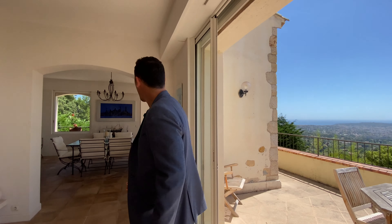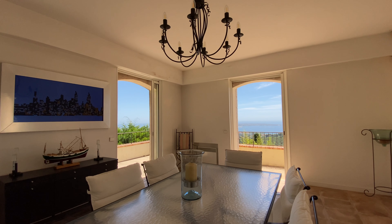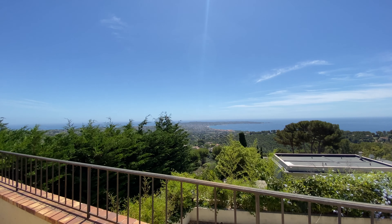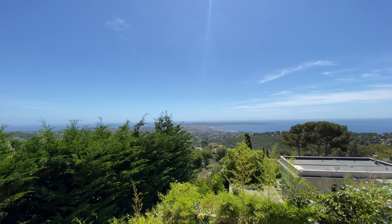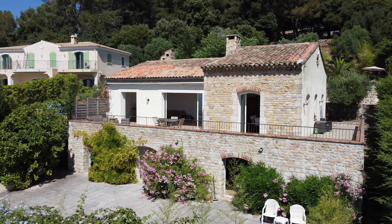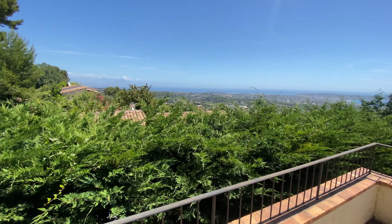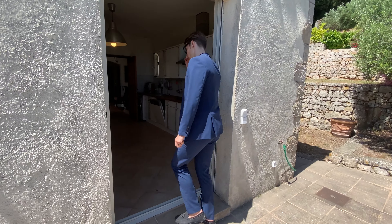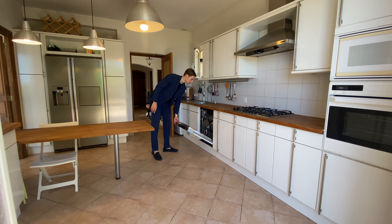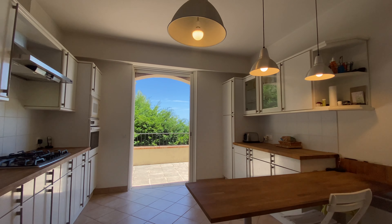After the living room, we have the formal dining room. As you can see, each door gives a magnificent view, like a living postcard. This is the same terrace that connects the living room and the formal dining room. It also connects to the fully fitted kitchen, where we have a five-burner gas stove, a dishwasher right over here, a washing machine and a fridge. We also have a less formal dining table.